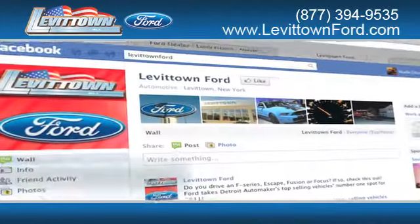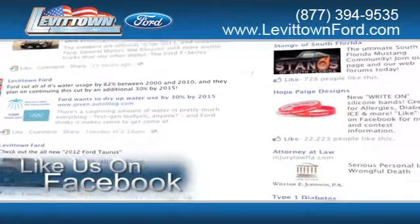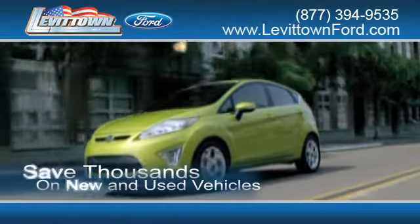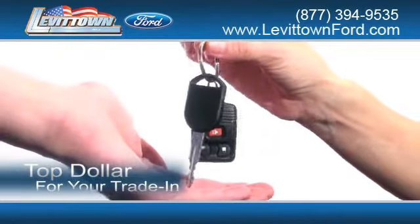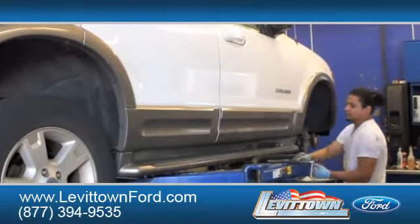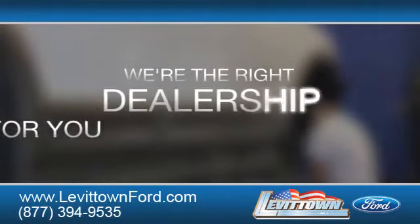While you're there, like us on Facebook to find out about our specials before anyone else. Save thousands of dollars on new and used vehicles. Receive top dollar for your trade-in. And read more about the Levittown Ford dealership experience to see why we're the right dealership for you.